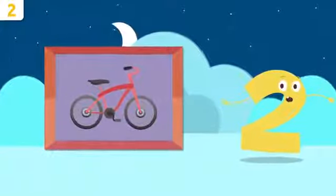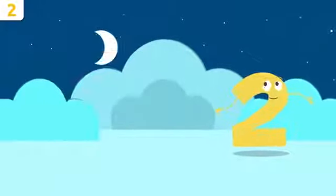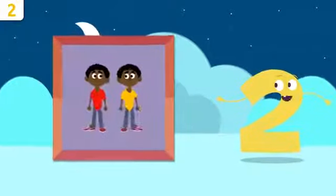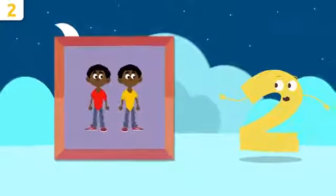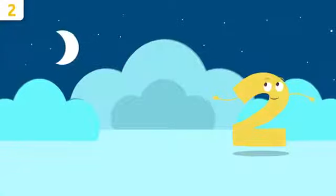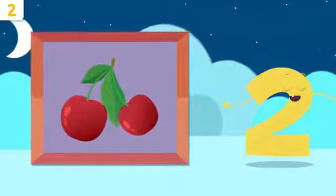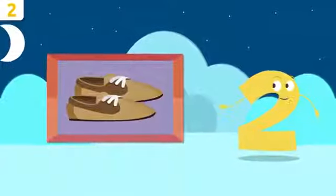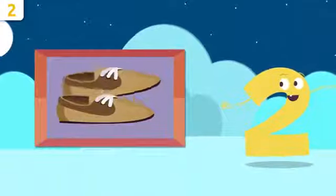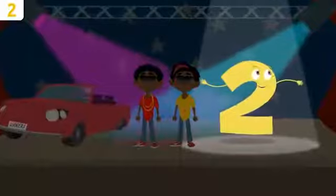I love this bike — do you know how many wheels there are? Let's count them: one, two. There are two wheels on the bike. Look at those twins — they're identical! How many children are there? One and two — there are two. These cherries look so yummy, how many are there? One and two, there are two cherries. What about these shoes? Count with me: one and two — there are two shoes. Awesome!